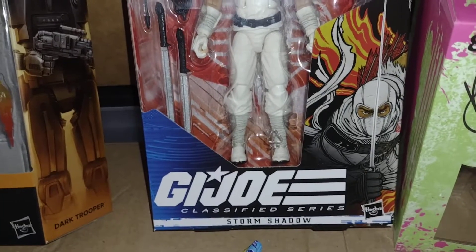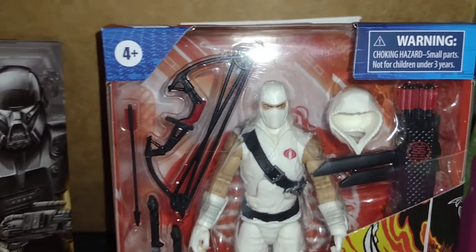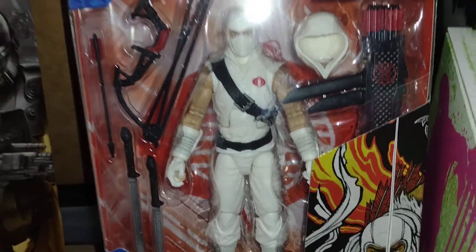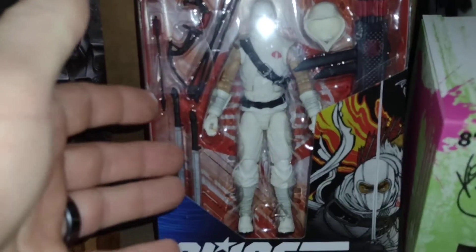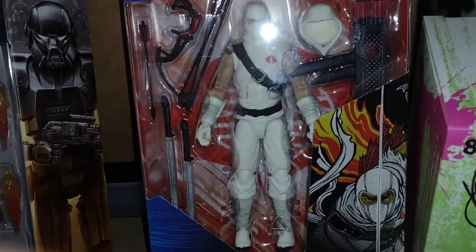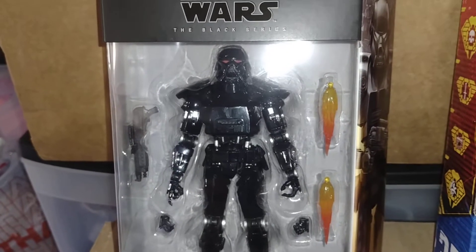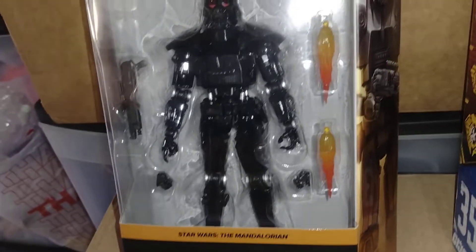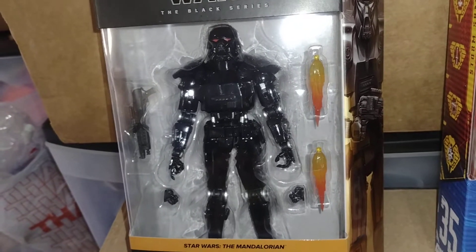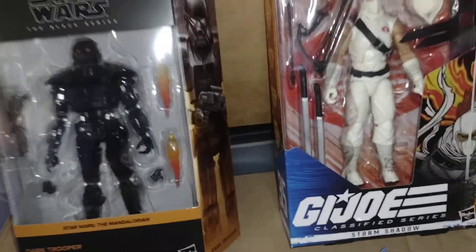I've been wanting to get Storm Shadow to go with my Snake Eyes — Storm Shadow is awesome. Look at this: this one cost like $24 and he comes with tons of extra weapons and stuff, but this guy was like $35 and he comes with a set of hands, a gun, and two blaster things. I just don't understand it.